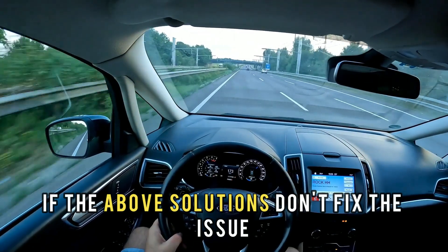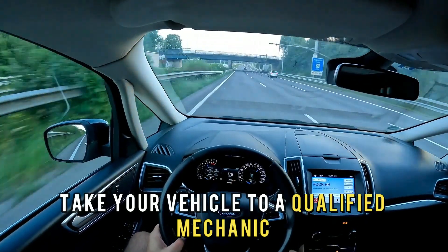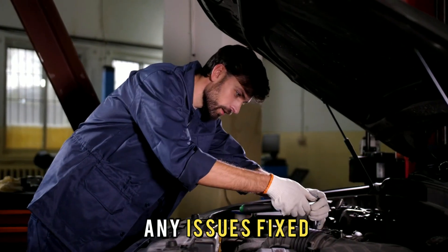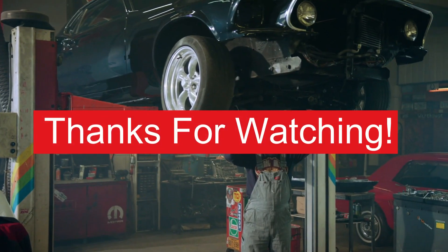If the above solutions don't fix the issue, take your vehicle to a qualified mechanic for the engine and ECM to be inspected and any issues fixed. Thanks for watching.